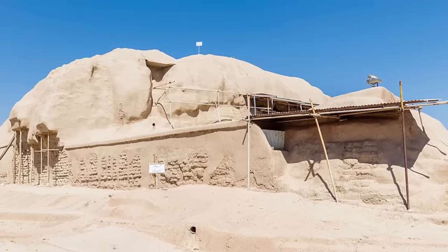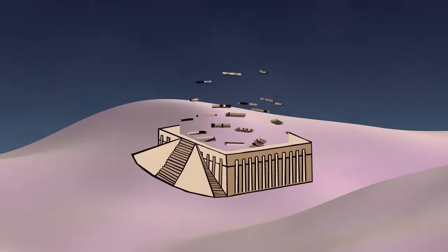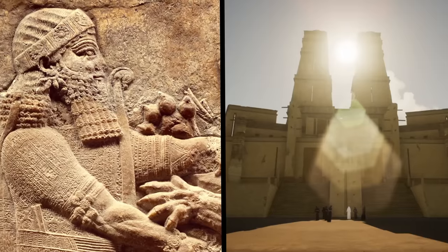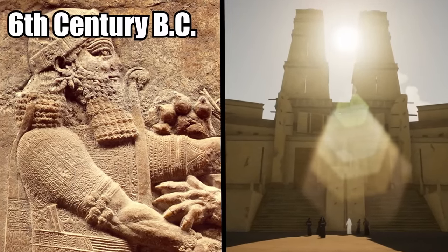Unfortunately, no trace of the temple remains today. The only thing still standing is the lowest part of the ziggurat, its immense foundation of mud and brick. This is despite the fact that it was restored twice. The last Neo-Babylonian king replaced the upper terraces in the 6th century BC.